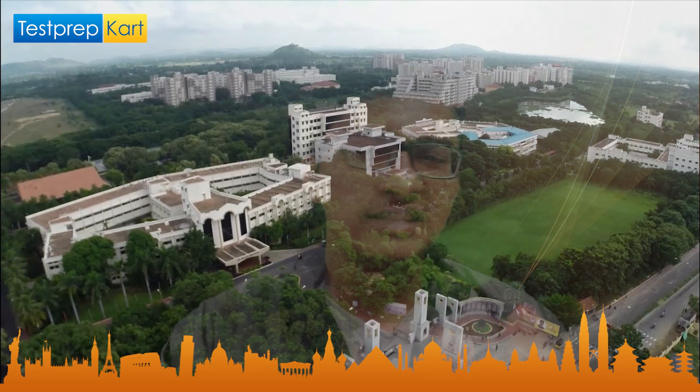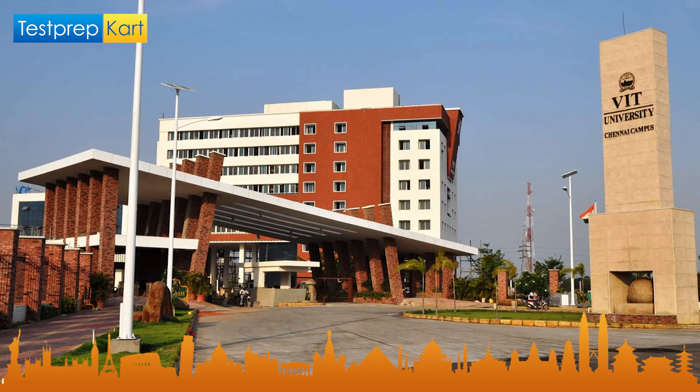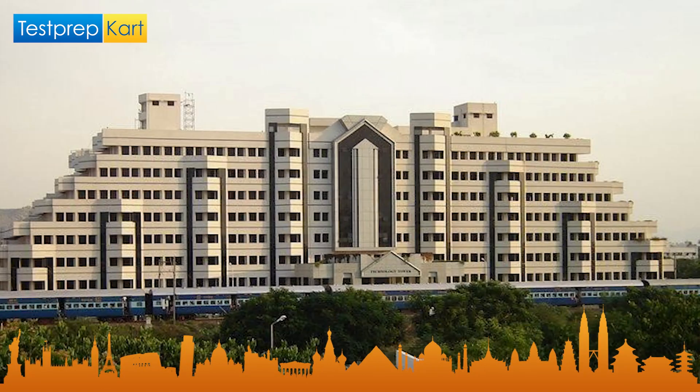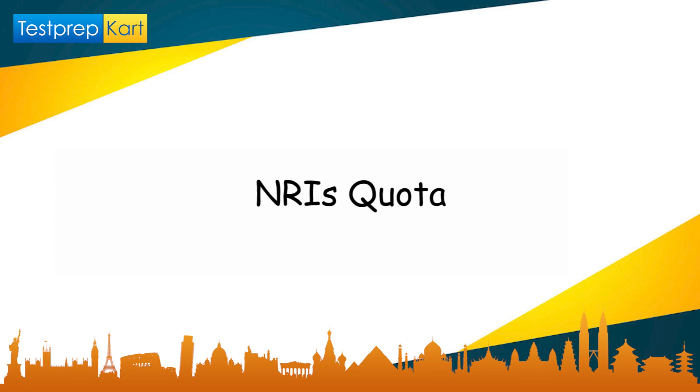VITEEE stands for Vellore Institute of Technology Engineering Entrance Examination. It is an entrance test conducted for four specific colleges: VIT Vellore, VIT Chennai, VIT Bhopal, and VIT Andhra Pradesh, which is in Amaravati. It is conducted for undergraduate BTech courses, and every year about two lakh aspirants sit in the examination for about five to six thousand seats across all four colleges.